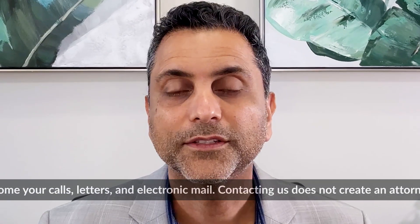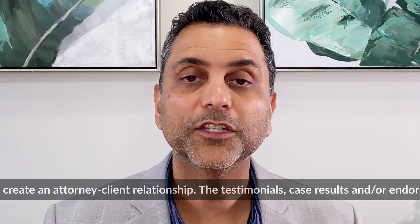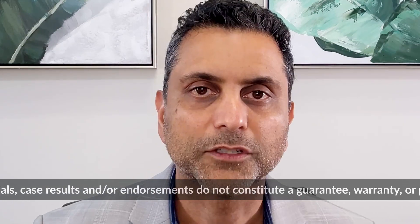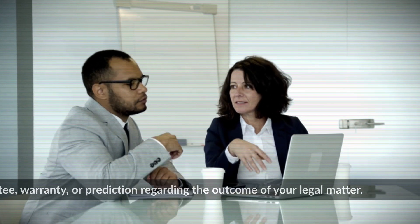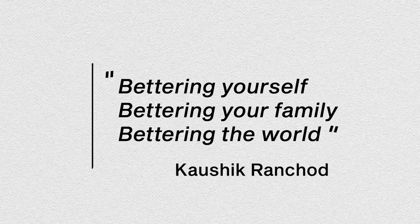A denial can be discouraging, but it may not be the end of your dreams of continuing to live and work in the United States. There may be other options, such as changing to an F1 or O1 visa. By understanding the common reasons for denials, seeking guidance from an immigration lawyer, and taking strategic action, you'll be able to navigate the J1 waiver process. Thank you for watching — by bettering yourself, you're bettering your family, and by bettering your family, you're bettering the world.